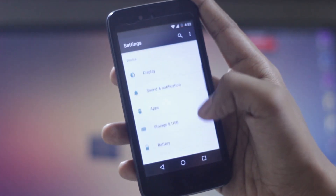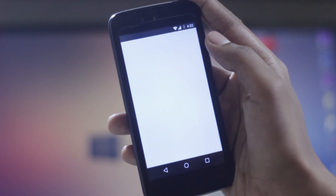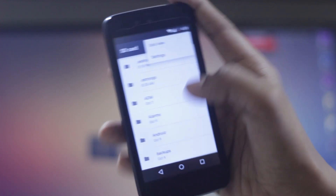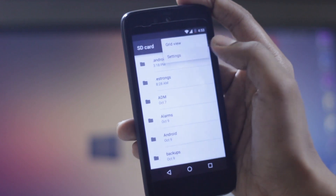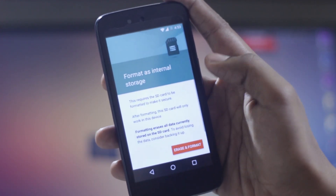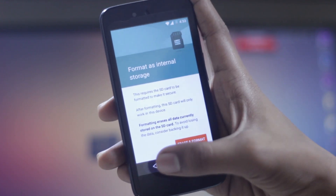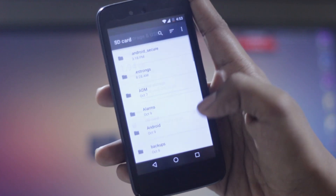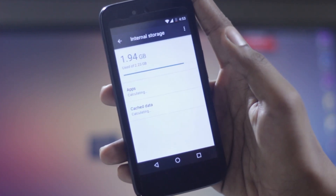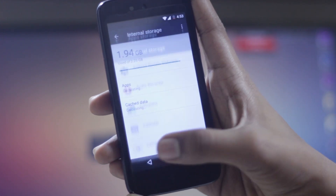Now you can set a memory card as internal memory, but before doing this you need to format your memory card. After that, the memory card will only work on your phone — you cannot use it for a camera, card reader, or any other phone unless you format it again. This is pretty good for low internal memory phones, and you can install large games like GTA San Andreas and Asphalt 8.